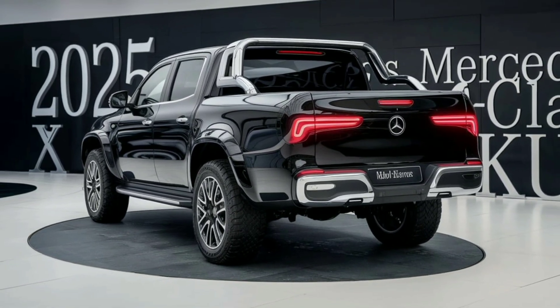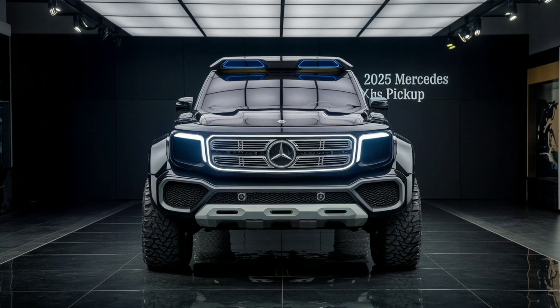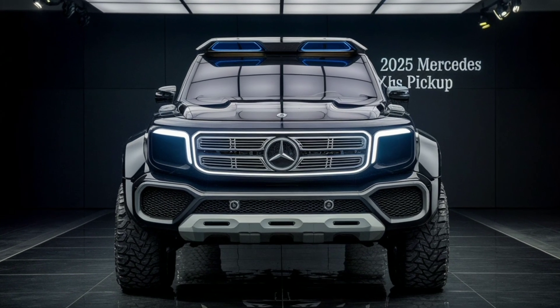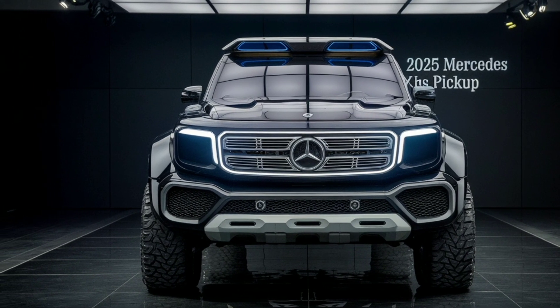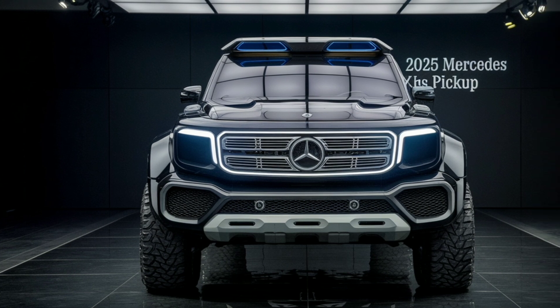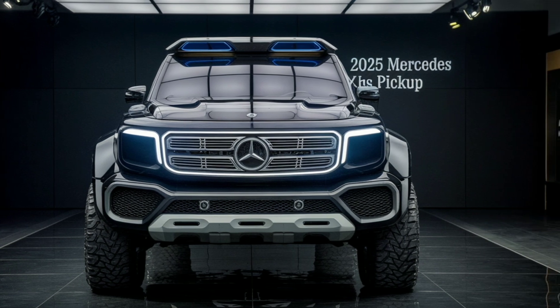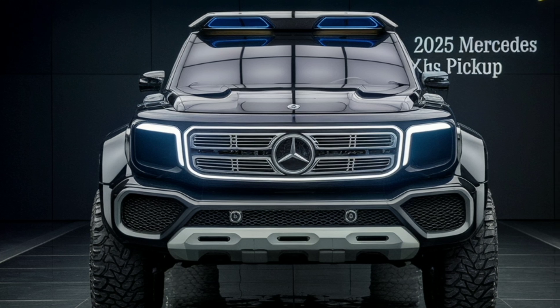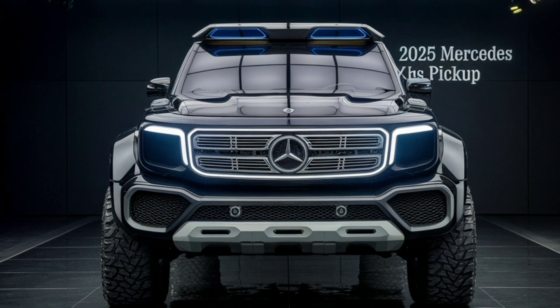The overall design of the 2025 X-Class is a perfect blend of elegance and toughness. Its aerodynamic shape improves fuel efficiency while maintaining a commanding road presence. Additionally, the paint options available range from classic metallics to bold custom colors, allowing owners to personalize their X-Class to their liking.